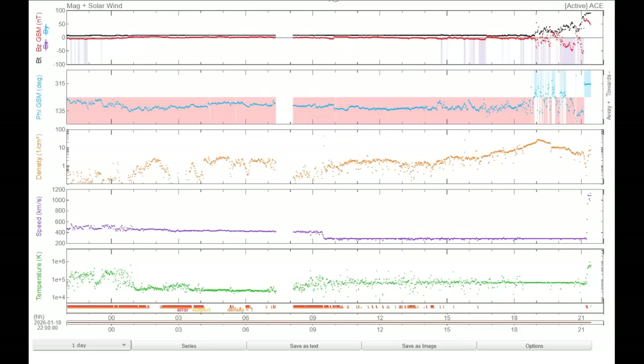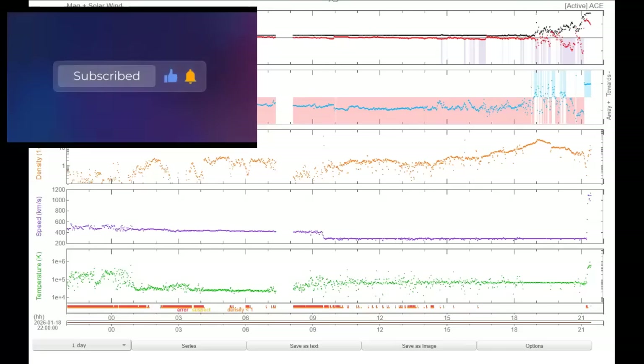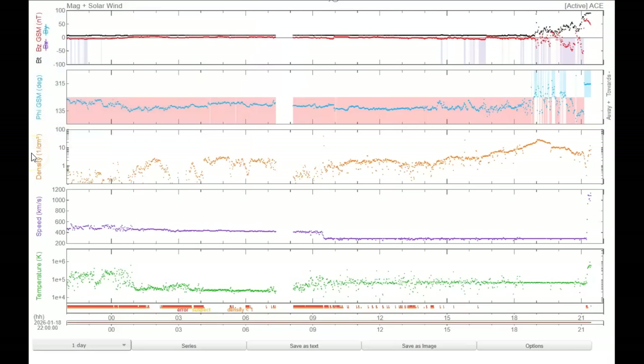January 19th, 2026. Just a quick video. We just had impact and it looks like it's about two and a half hours early, but I said it was moving fast, remember?